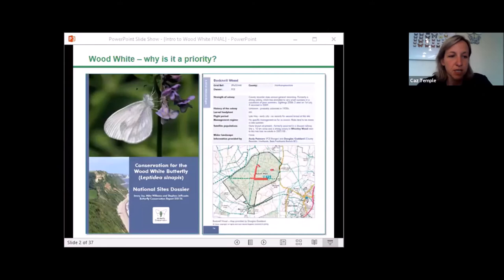The sites included in the dossier had a map showing the primary areas where the wood white was found. The dossier shows it was mainly found in four regions of England: the South West had nine sites, the South East had eight sites, the West Midlands had 21 sites, and the East Midlands had 12. Of the 59 sites included in the dossier, 13 appear to have lost their colonies, so it really was a priority for us at that point.